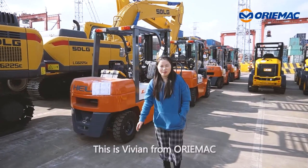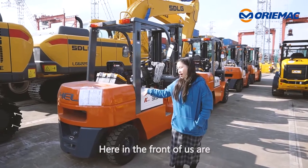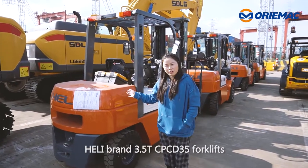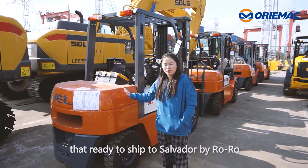Hello everyone, this is Wei-Wen from Oramec. We are now in Shanghai Port. Here in front of us is a highly bright 3.5-ton CPCCD-35 forklift that's ready to start by Zozo.